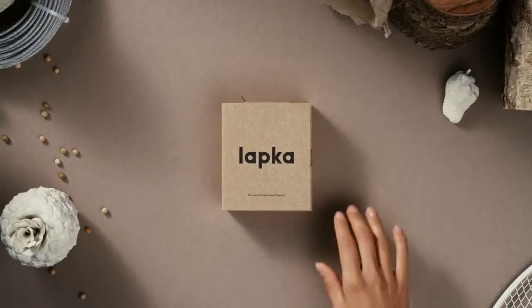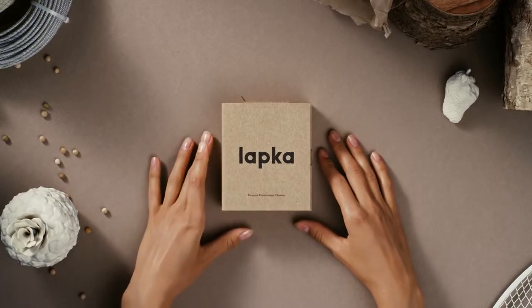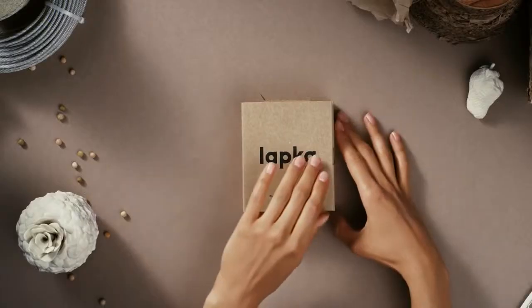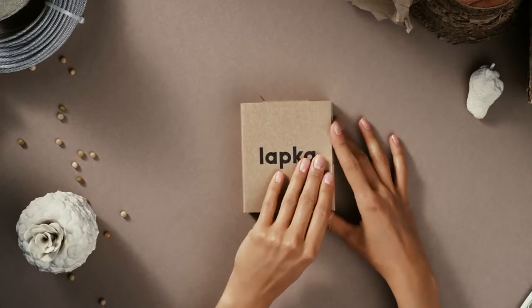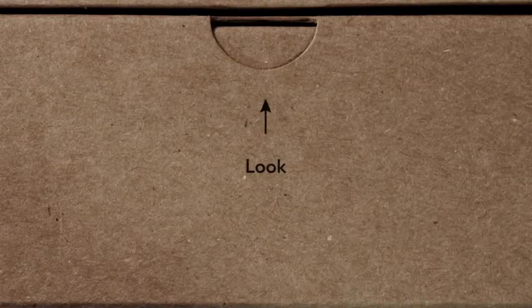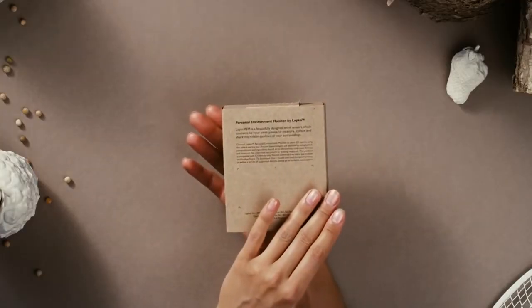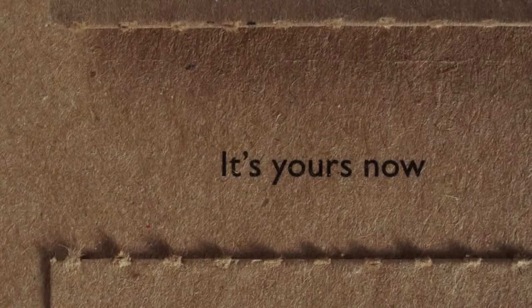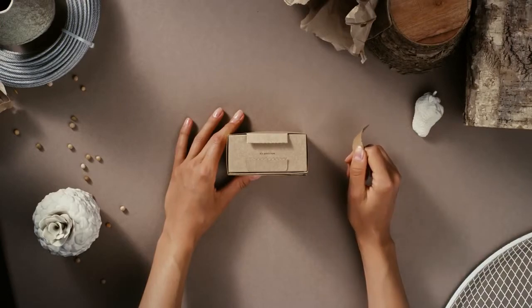This is Jordana's new Lapka. It starts with a box. This is Lapka EMF. She opens the package. There's no going back now.